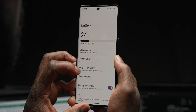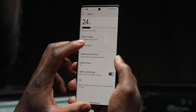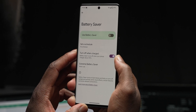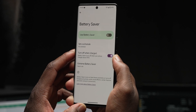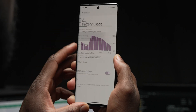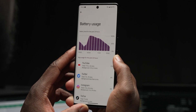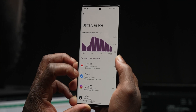Speaking of charging, Pixel devices have never really been known to have the fastest or class-leading charging speeds. But this time around, the Pixel 7 Pro does seem to charge a little bit faster overall to 100% and manages heat and thermals much better. I'm glad to see Google doubling down on making this a consistent experience even with this November patch.